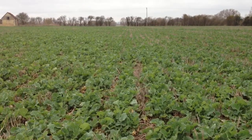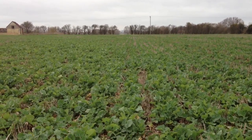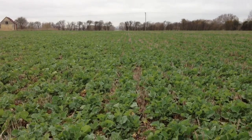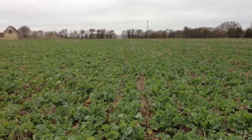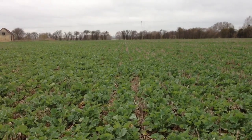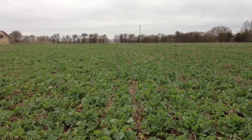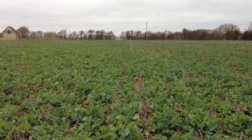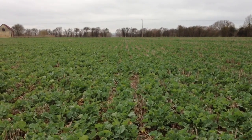The first dose of nitrogen on here was put on with the SoilSense variable rate application. We were targeting about 50 kilos a hectare, ranging from 70 as a maximum down to 30 as a minimum. So it hasn't had very much nitrogen in some parts of this field at all as yet, and we'll have to see how that develops and what the satellite imagery says for the next application.